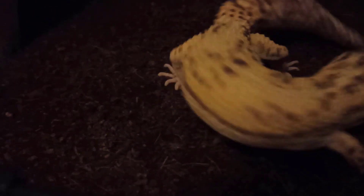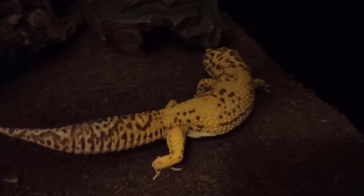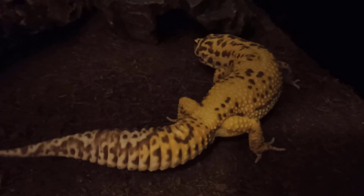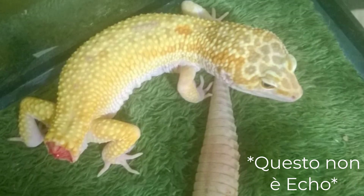Cammina a 4 zampe, fornite di 5 dita sugli arti posteriori e 4 sugli arti anteriori, che presentano piccoli artigli che lo aiutano ad arrampicarsi. Ha una bella coda grassa, usata dall'animale come scorta di grasso o come difesa da possibili predatori, come Trilli, siccome può cadere e venire usata come distrazione.